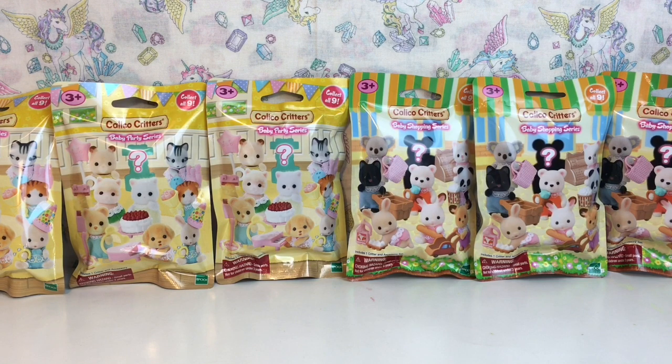Hi everyone and welcome to the Mini Toy Love channel! Today I'm going to be opening some adorable baby Calico Critter blind bags. I have the Baby Shopping Series — three of those to open — as well as three of the Baby Party Series. I want to thank Calico Critters for sending me these to review.